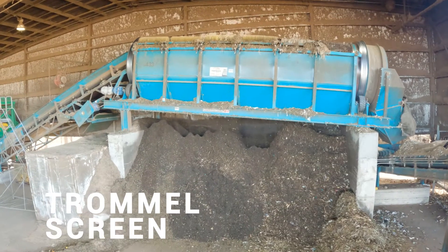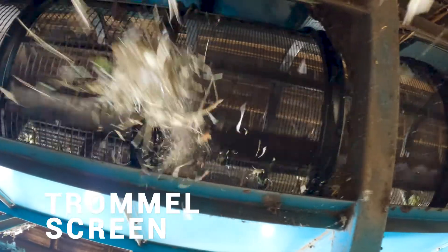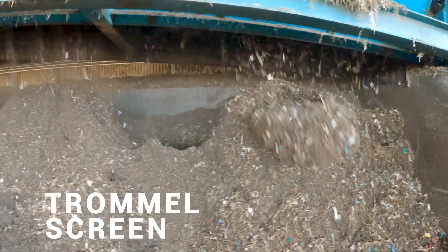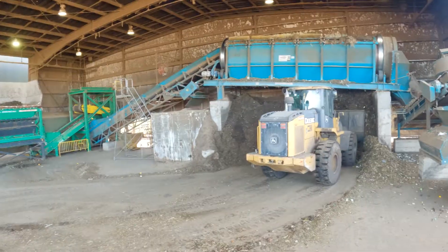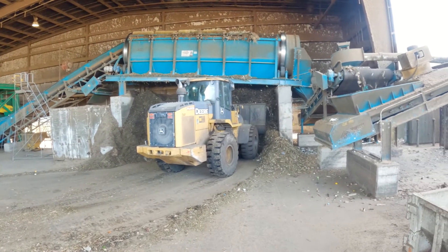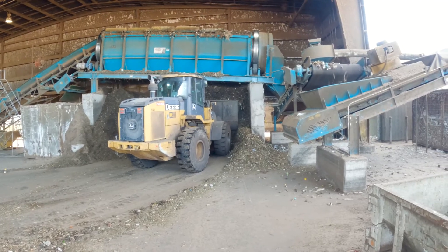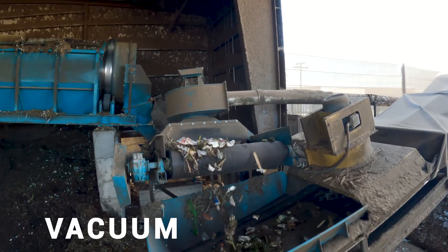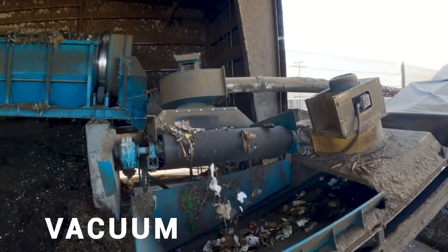Once it's ground and goes through that trommel screen, all the small stuff — the organics we want to compost — falls out. This also gives us a way to separate the plastics — we're removing the big stuff from the little stuff. Then there's another machine that acts like a vacuum to suck off any plastic bags that made it through.